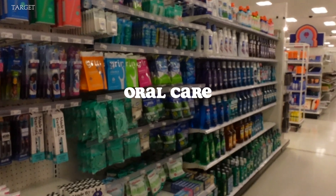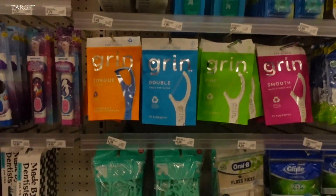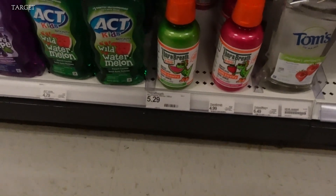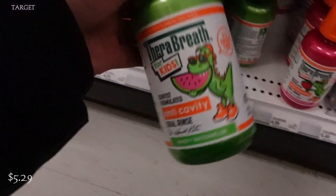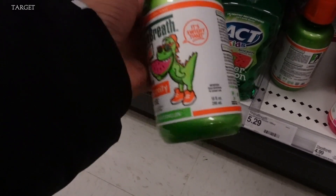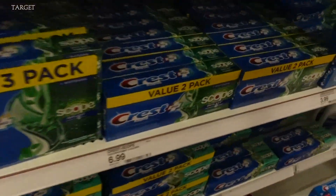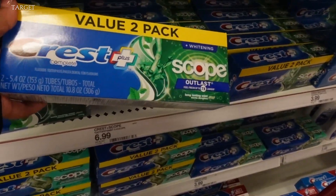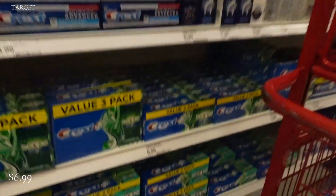Next we're going to look at oral care, oral hygiene. I really love the Grin Floss — I always get the double, so that's the one I'm going to get right now. They are $2.99 and they are recyclable. I'm going to look at the mouthwash for my son. It really caught my eye for TheraBreath — I never knew that they had this. It's $5.29 for the watermelon flavor, and this is anti-cavity, so I'm going to go ahead and get this for him. I'm not changing up this Crest with whitening. I really love this — it leaves my breath smelling and feeling super clean and my teeth looking real good. That right there is $6.99 and the TheraBreath mouthwash for adults is $9.29. It is for healthy gums and I've really been liking it.